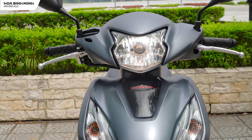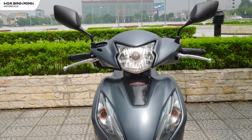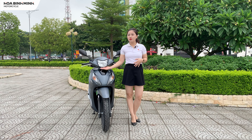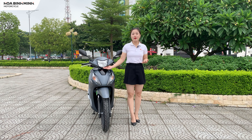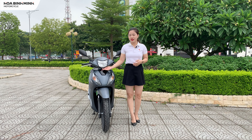Trong khi những xe bạn của nó đang được trang bị đèn LED 2 tầng có ánh sáng tốt hơn một chút, nhưng cái đèn này cũng đã được sử dụng nhiều đời rồi, nên tuổi thọ cũng như ánh sáng của nó cũng rất là đảm bảo.